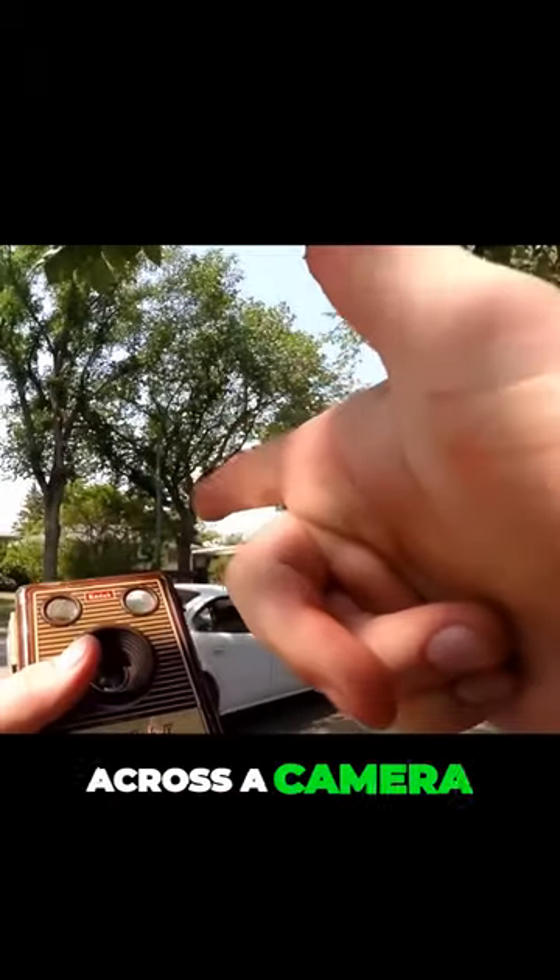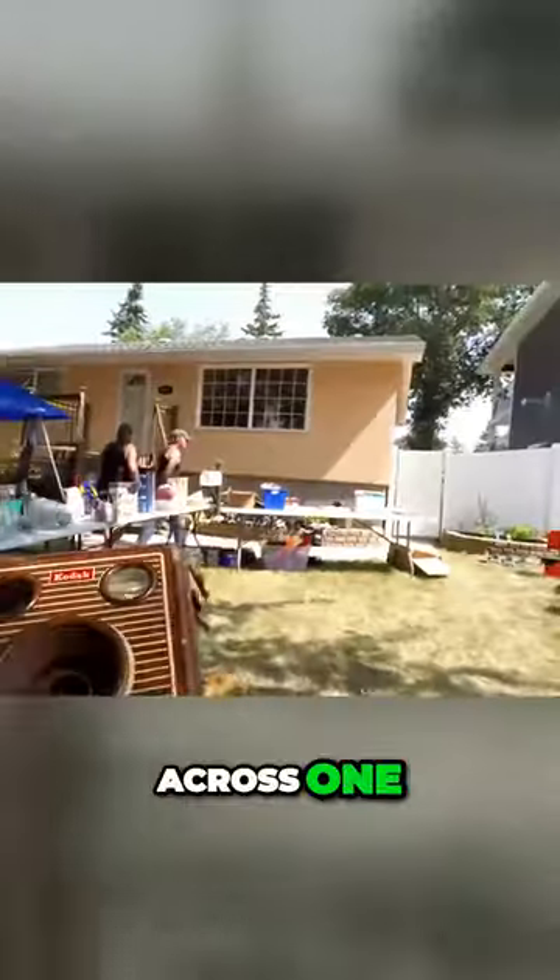It's not often we come across a camera for your collection. Yeah, we haven't come across one for a while now. No.